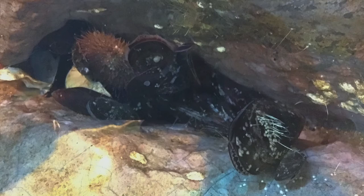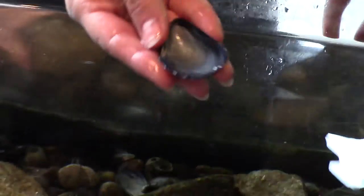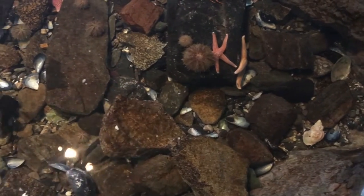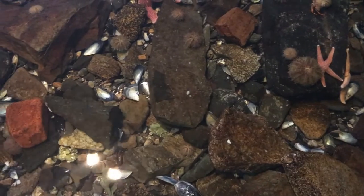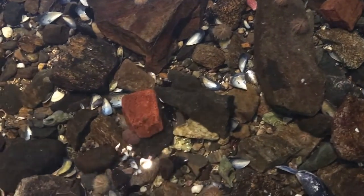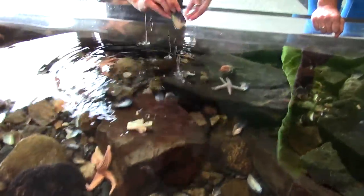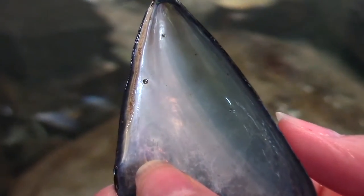Now, I notice you have a lot of mussel shells in here. Yeah, and this one is kind of neat. Sometimes we can kind of be nature detectives and see who ate the mussels. This is a functioning ecosystem, even though it is indoors. A lot of these empty mussel shells have actually been eaten by some of our inhabitants. See this little round hole here? That tells me that this one was eaten by a dog whelk.